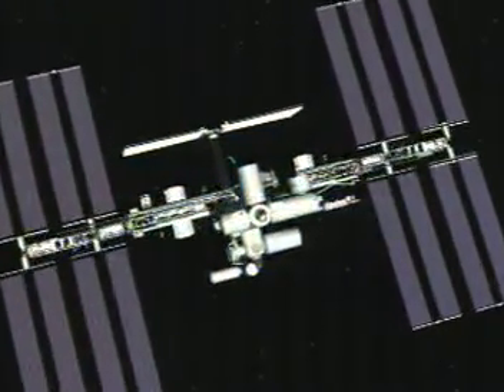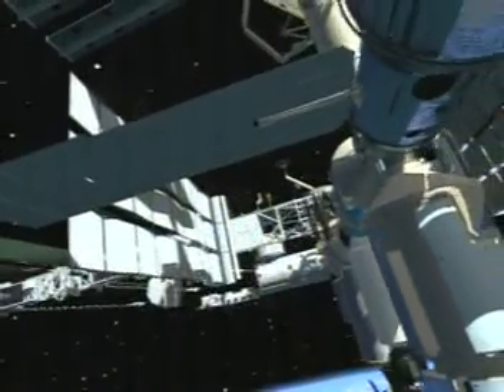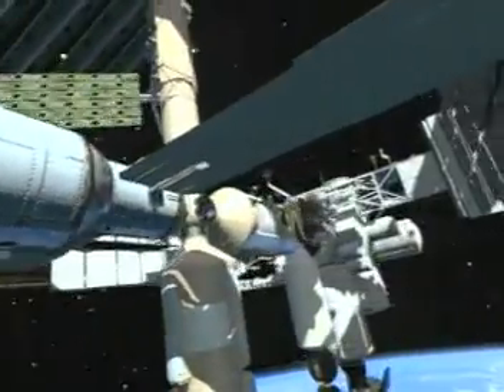Houston, this is Station. We're working the final checklist. We're sealing the hatch now. Roger, Houston copies. Recommend you implement an immediate emergency return. Come home.